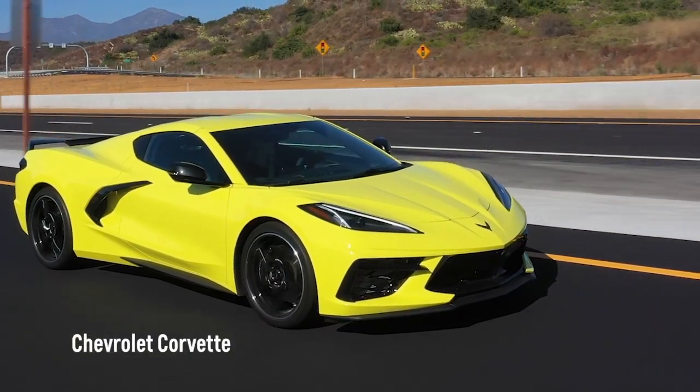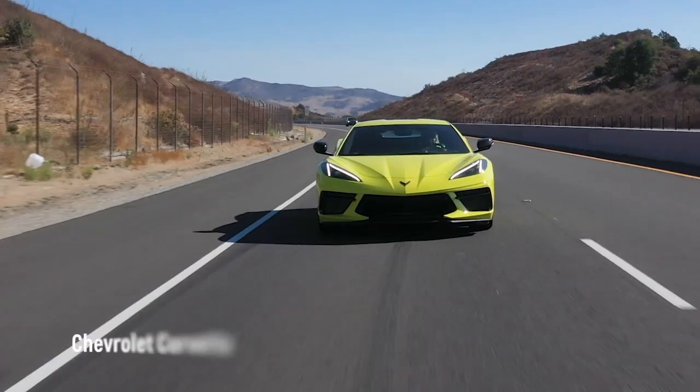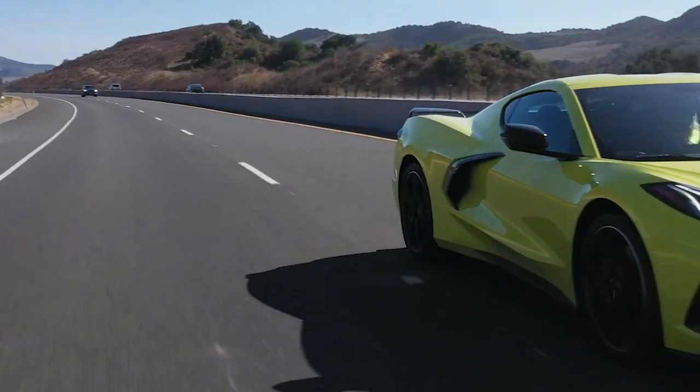Chevy's Corvette is one of the most exhilarating performance cars on the road today. Competitors include the Audi R8, Nissan GTR, and Porsche 911.